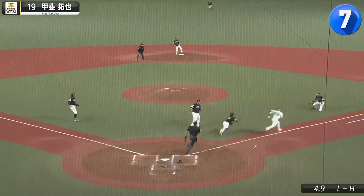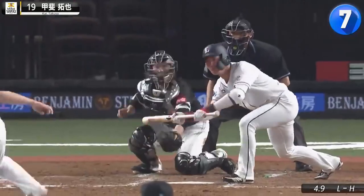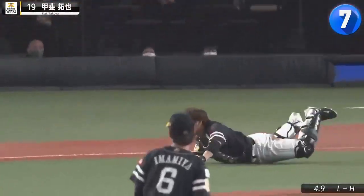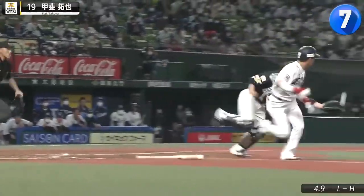A Takuya Kai clip where he's not using his cannon? That's odd. Also note that Kai almost beats the runner out of the box — oh, that's amazing.